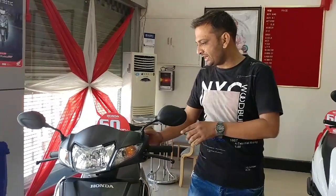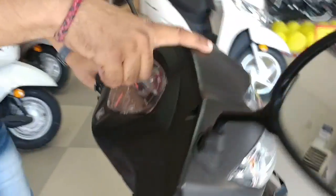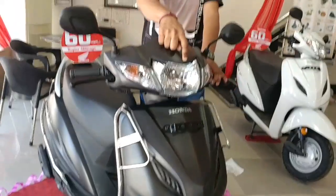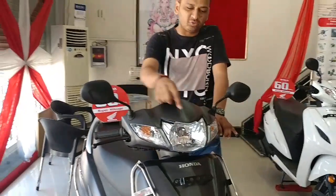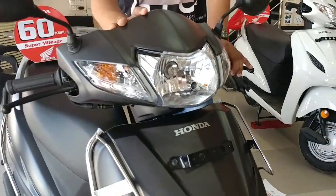The first thing added is the automatic headlight. The light switches on automatically — as you start the scooter, the headlight turns on automatically. This is for safety purposes, especially in the early morning or evening when visibility is low, so that you get more visibility, especially in winter.